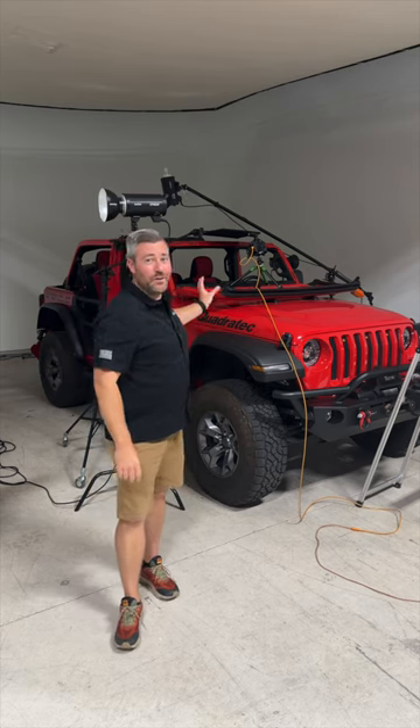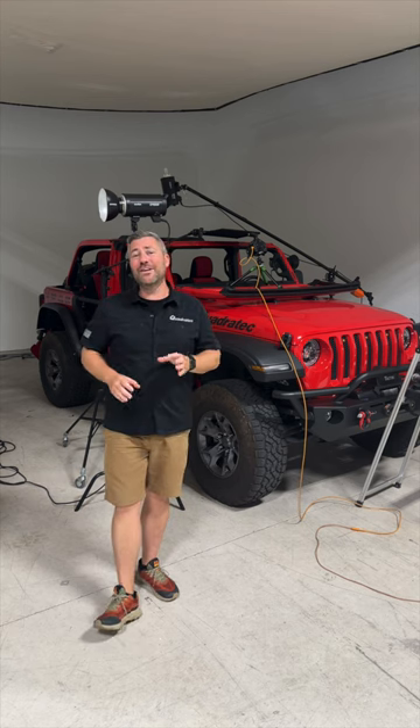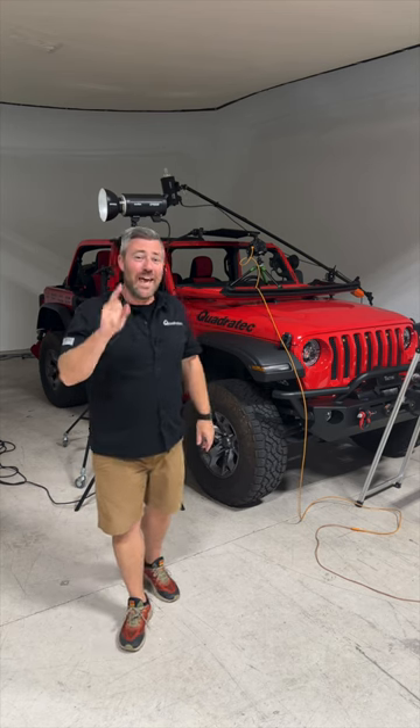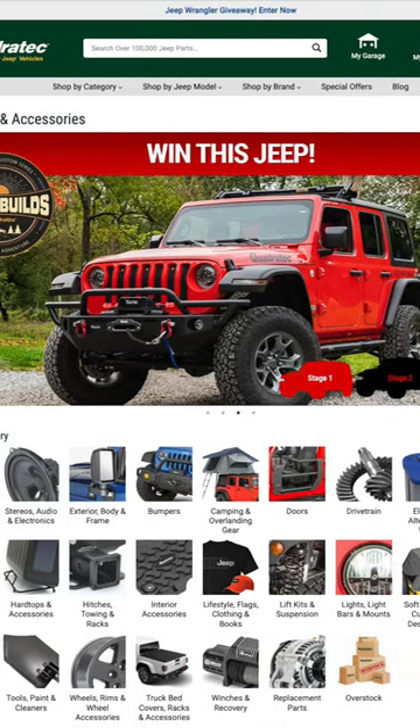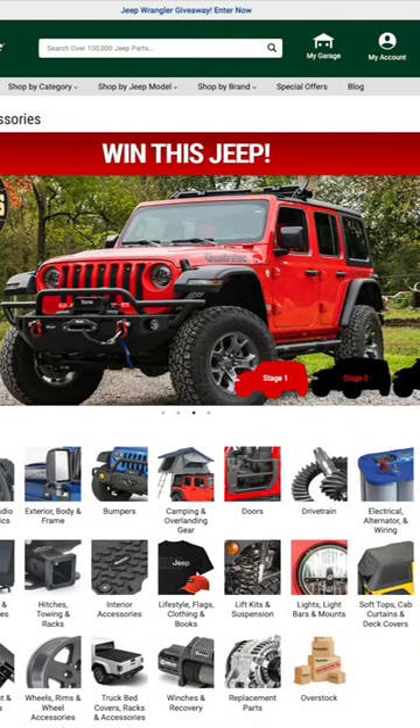Hey, Rob here for Quadratech giving you a sneak peek behind the scenes at a quick little photo shoot with our 2018 Jeep Wrangler JL, and reminding you that you can enter to win this Jeep. That's right, we're giving our Jeep away. We're calling it our Stages Giveaway.